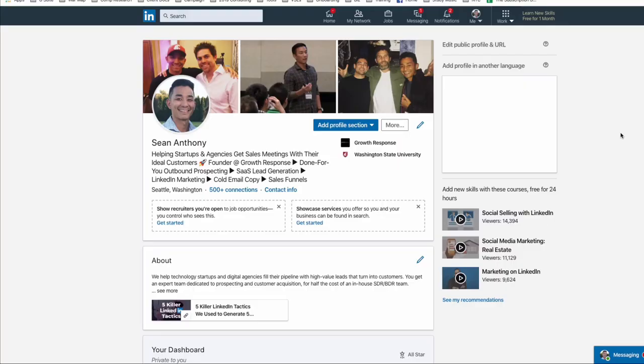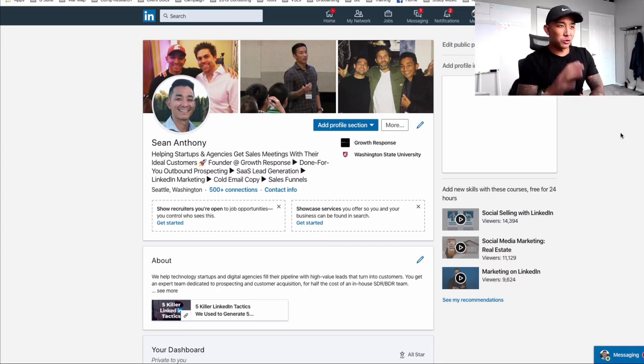Alright, so in this video we're going to talk about LinkedIn — why it's such a goldmine and how to use it. Three specific ways to use it to get clients fast for your business. So let's hop into my computer right now. On the screen here I have my LinkedIn profile and I'm just going to walk through the three main things that you want to do to be marketing on LinkedIn, growing your business, and getting more clients using the platform.